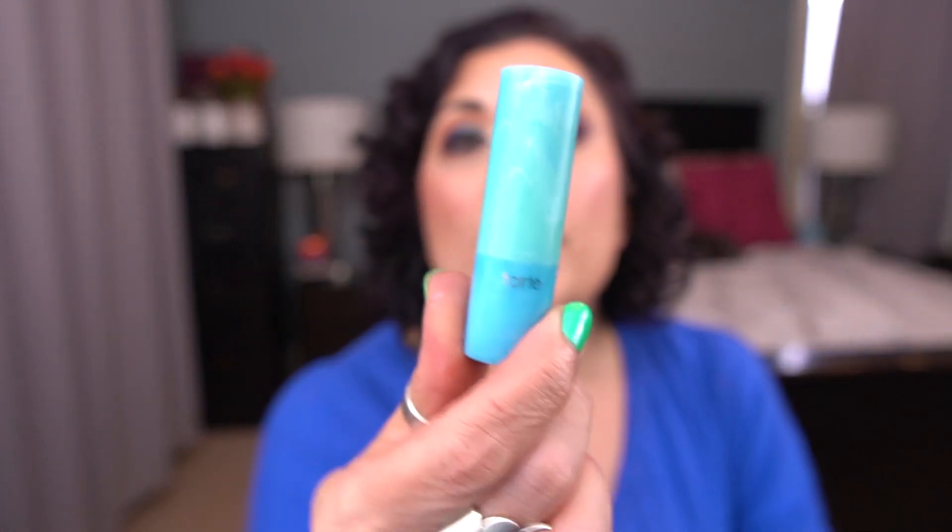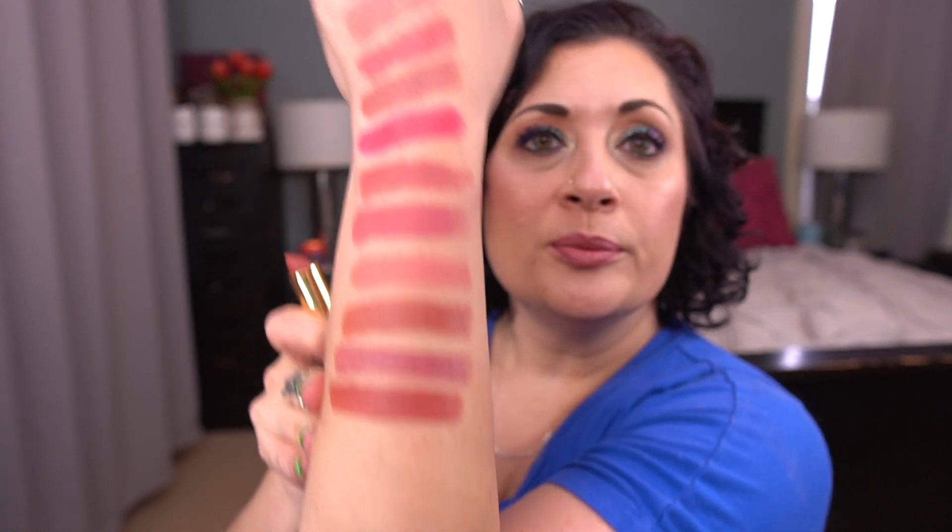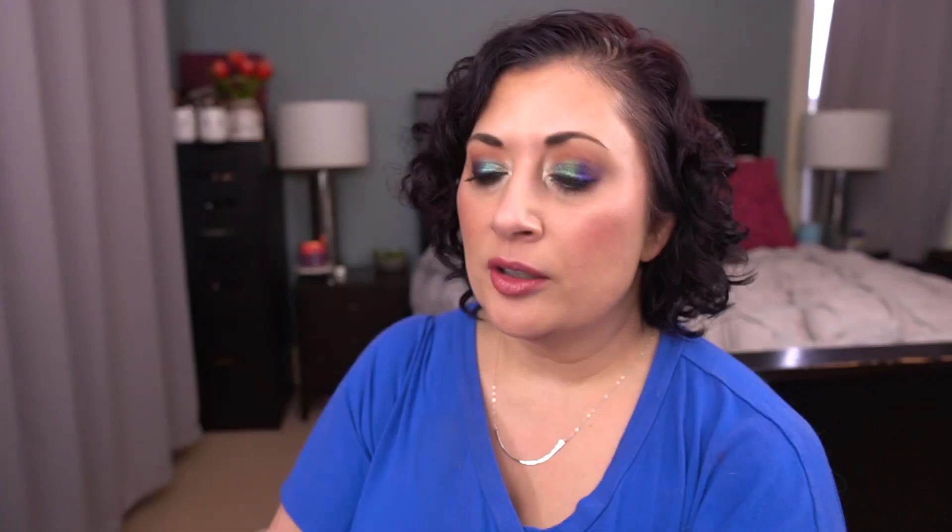Next up, I'm finally rolling in a Tarte Color Splash Lipstick. This is the shade Surf's Up. I have so many of these because I love this formula, but a lot of them are more fall shades, so I was like, I need to roll one of these in. There's the color. You can see the difference in the colors from here.